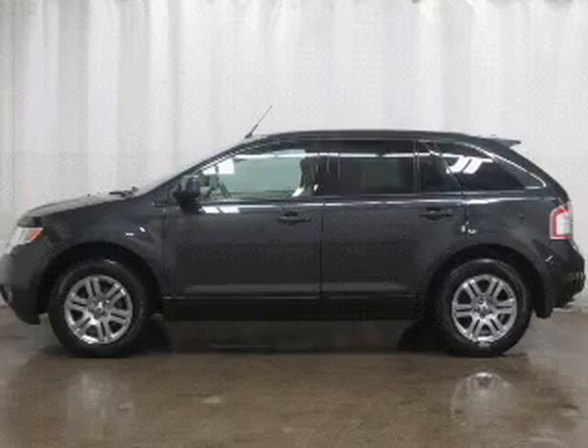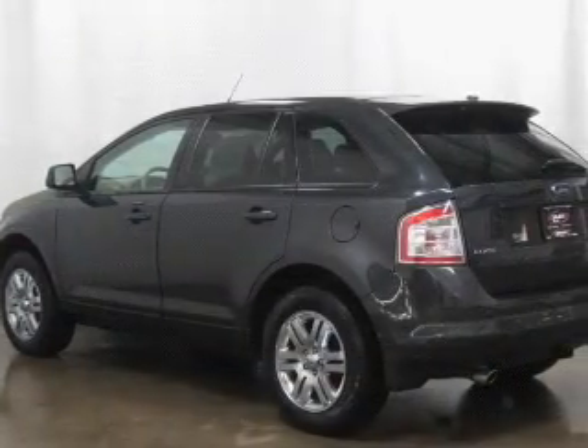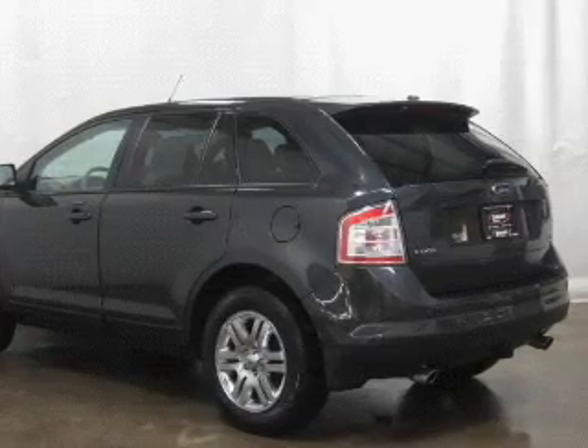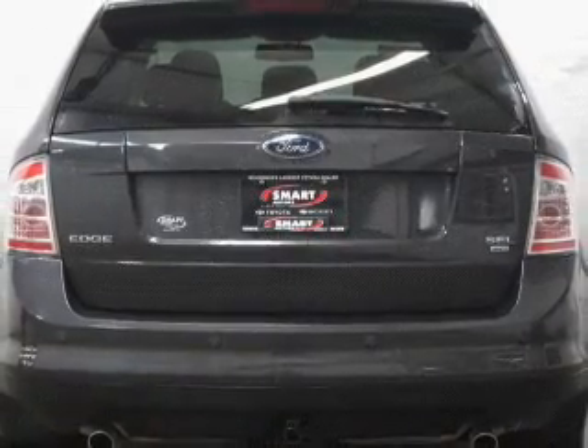Stand out from the crowd with premium wheels. The anti-lock braking system will keep you safe on the road. Heated seats make cold weather driving more endurable, and memory settings make for a more comfortable ride.